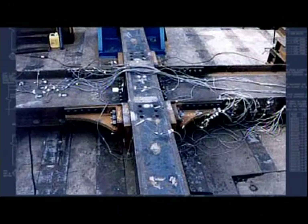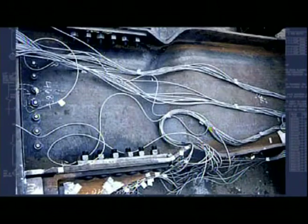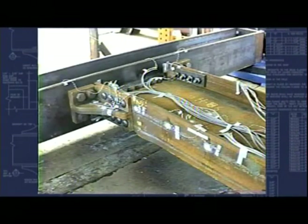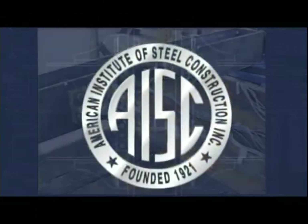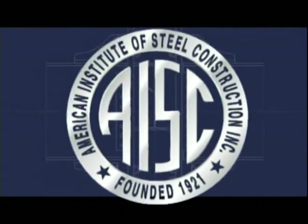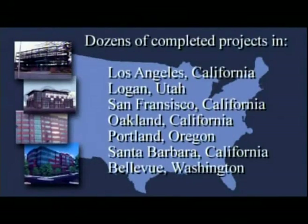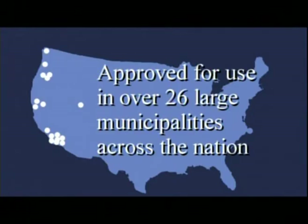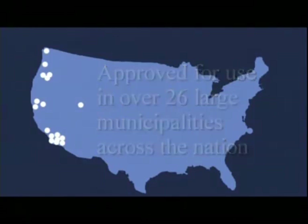As an engineer, our mandate is to produce strong, safe, efficient structures, and it's our job to make sure that they're safe for the public. The Kaiser Bolted Bracket has been rigorously stress tested to meet the stringent building codes across the country today, and it is now in the final phase of pre-qualification by the AISC. In fact, the Kaiser Bolted Bracket is now in use in dozens of buildings of all types and approved for use in some of the largest municipalities in the nation.